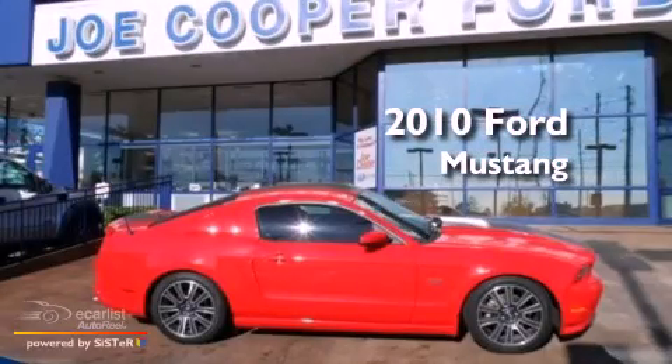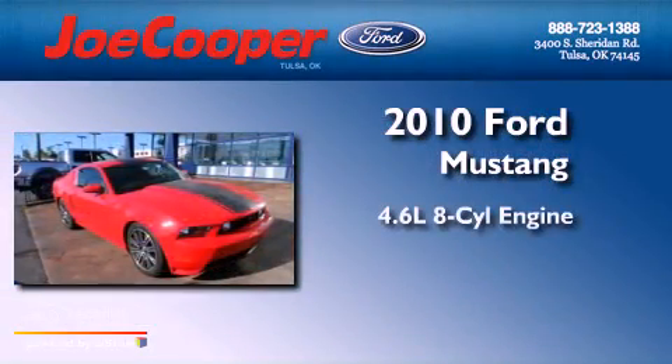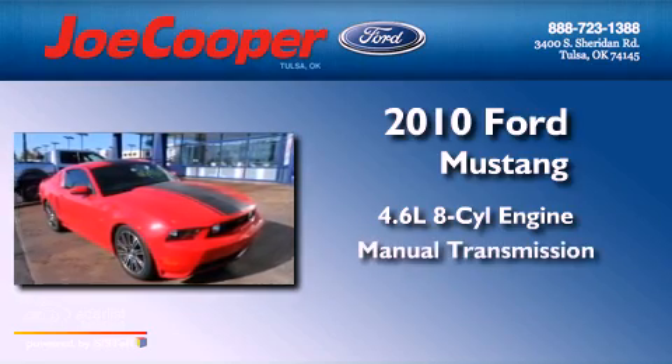This is a 2010 Ford Mustang. It features a 4.6-liter, eight-cylinder engine and a manual transmission.